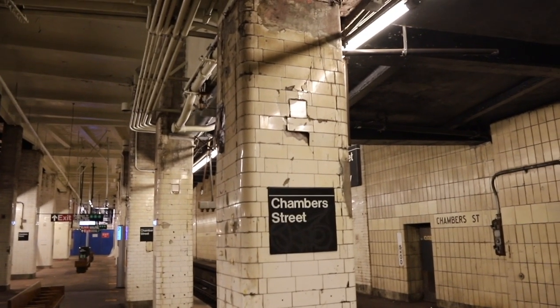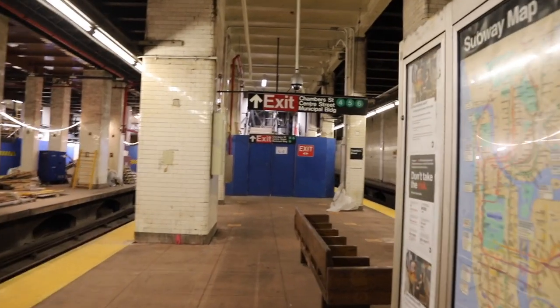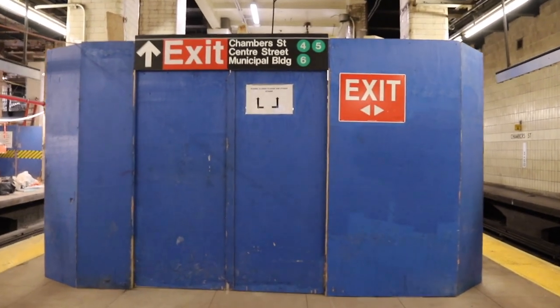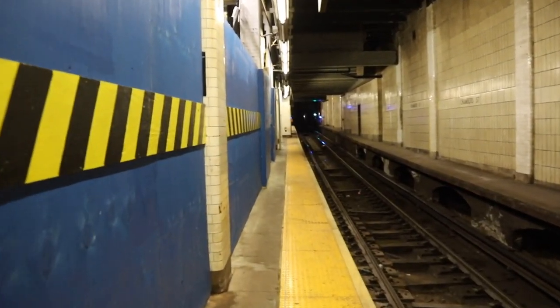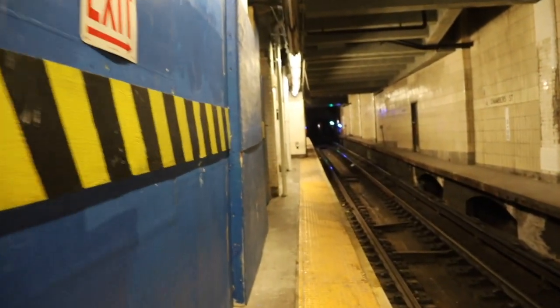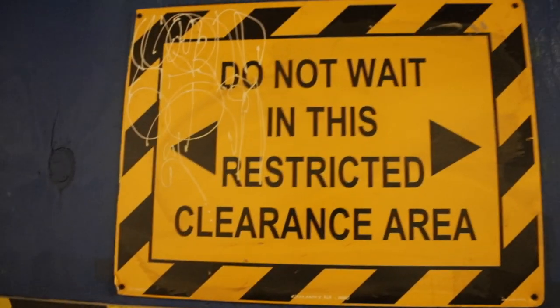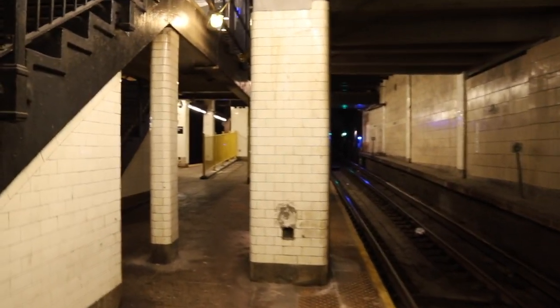We're going to visit the Brooklyn Bridge City Hall Station side too, on the other side of that wall. Wow, this clearance is really tight, especially when a train is coming by. I wouldn't recommend being in this restricted area — I guess that's why they put up this sign. There are lots of yellow barriers and strange different levels on this end of the platform.